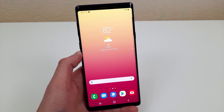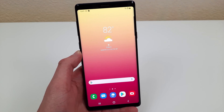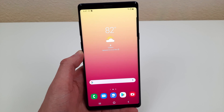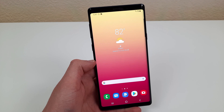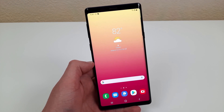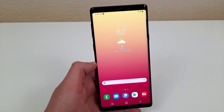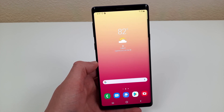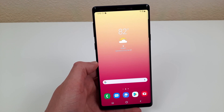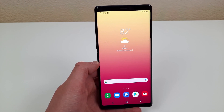Hey everybody, this is Andre here with the Kevin Breeze channel, and in this video we're going to be going over the top 5 reasons to buy the Samsung Galaxy Note 9 in 2021. The Samsung Galaxy Note 9 was released in August of 2018, and these days you can get it factory unlocked for GSM carriers for under $400. For more information on pricing and availability, check the link in the description, as prices are always changing. This link will take you right to the phone on Samsung's website, where a lot of the time they run great trade-in deals you might not find anywhere else.